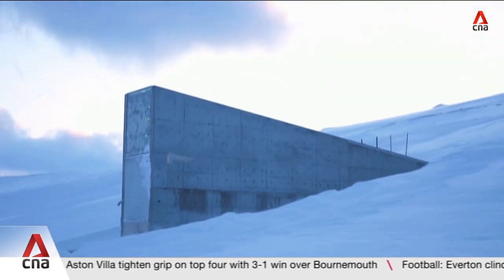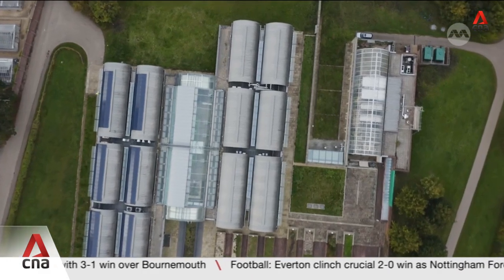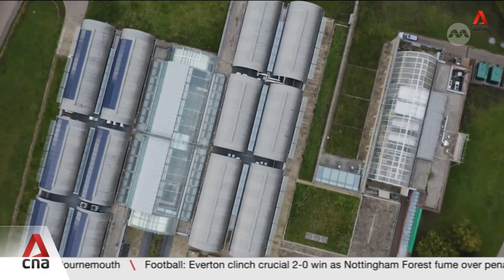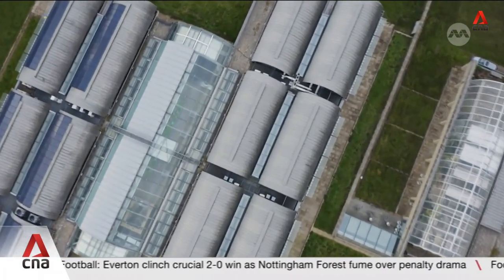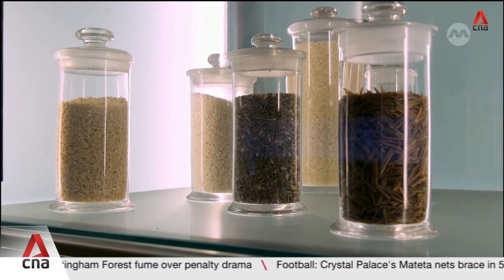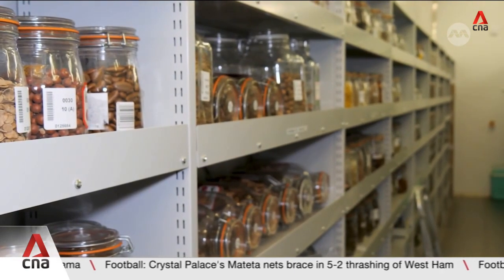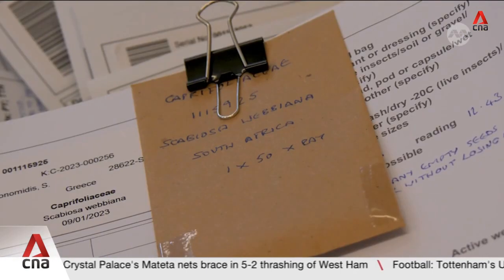While seeds for the world's crops are safely stored under the ice of Norway, a huge collection of wild plant seeds is kept safe underground in southern England. It's by one measure the most biodiverse place on the planet, because nearly 200,000 collections of wild plant seeds from around the globe can be found here.